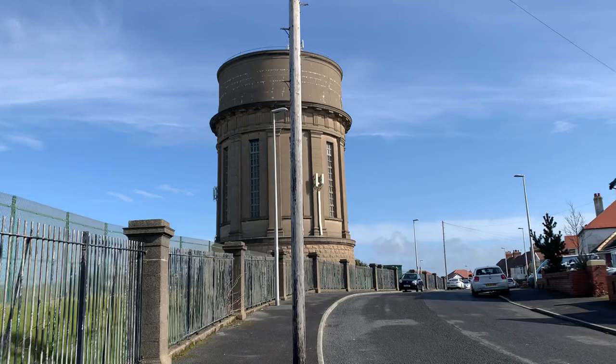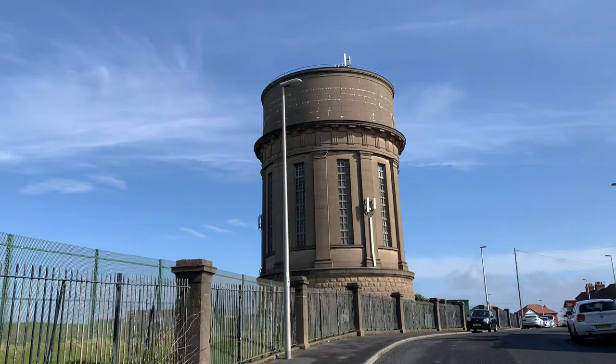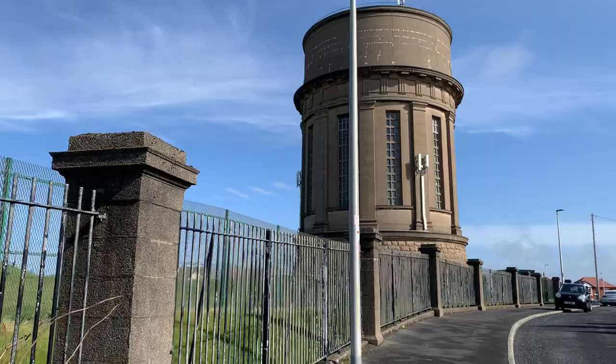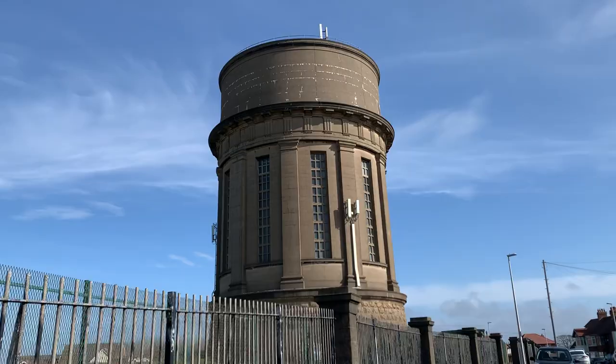Now, someone must know the answer to this — the bit that holds the water, the tank, is the bit right at the very top there. My understanding of water towers is that the water's pumped to the top, which gives it a head height and enables it to flow and fill the pipes in the surrounding area. When it's full, the weight of it is 43.84 times the weight of the metalwork in Blackpool Tower. Water is incredibly heavy.